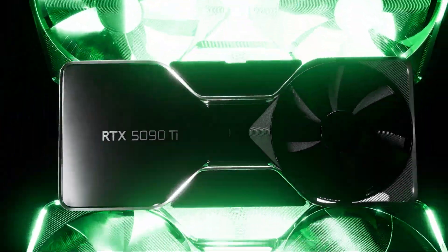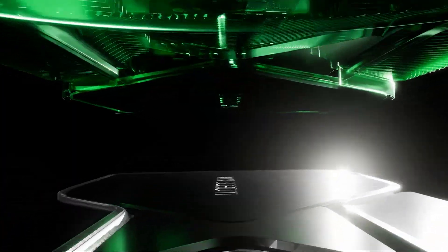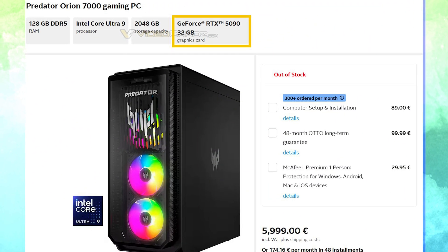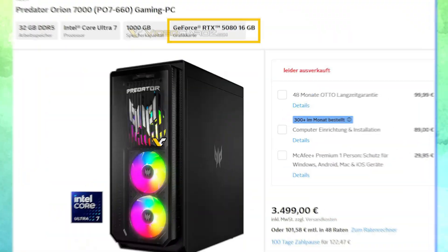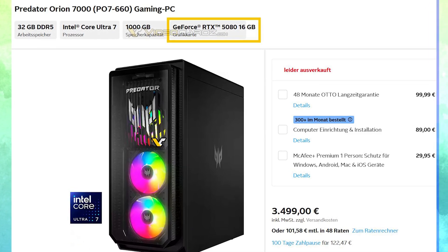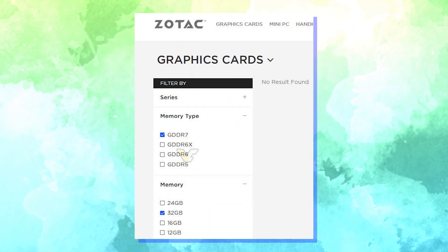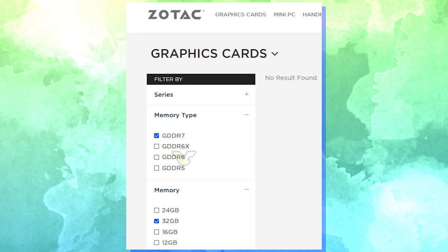Interestingly, NVIDIA's GeForce RTX 50 GPUs have started to pop up over other internet sources as well, since a German retailer has recently listed pre-built gaming PCs by Acer which feature SKUs such as NVIDIA's GeForce RTX 5090 and the GeForce RTX 5080. Not just this, but a recent leak by Zotac also mentioned Team Green's next-gen gaming GPUs, which makes it clear that we are closer than ever to the official showcase.